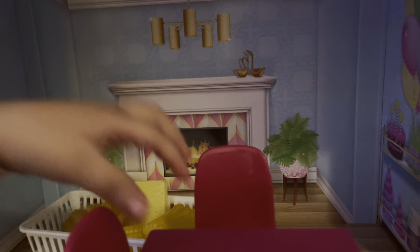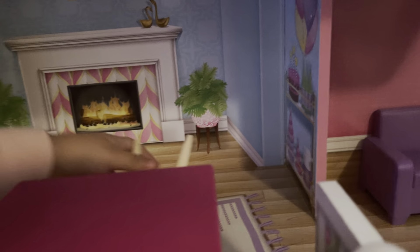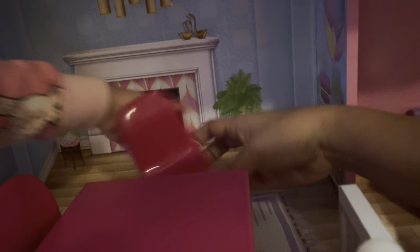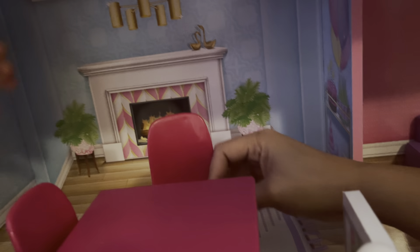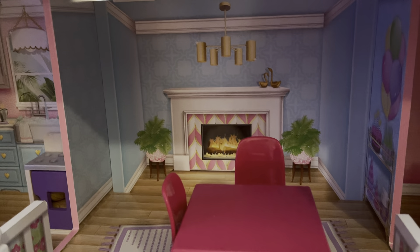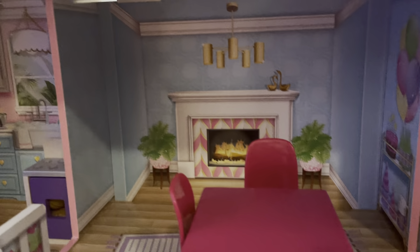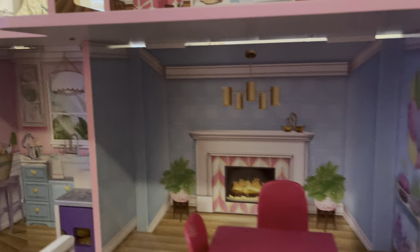Oh, a living room! Chairs — yeah, you have this living room here, I like it. There's a fireplace and there's stairs right there. Oh my gosh, it's very nice, Aya!